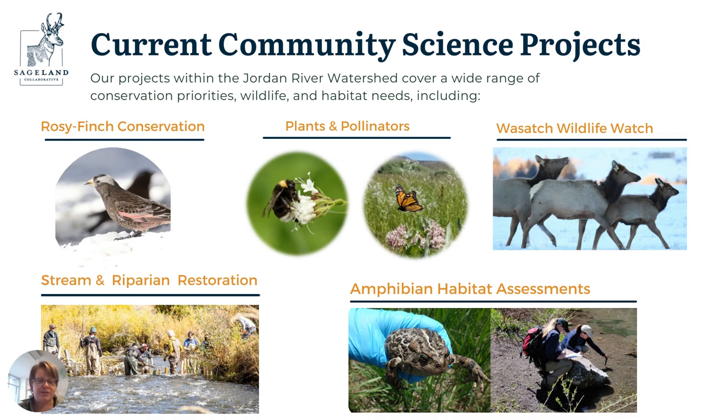I'll start with the Rosy Finch Conservation Project at the top of the watershed. Rosy Finches can be seen at Alta Ski Area, for instance, so I think of them as at the very top of our Jordan River drainage. The Rosy Finches are found in these high alpine environments, and they're threatened for a bunch of different reasons related to their habitat.